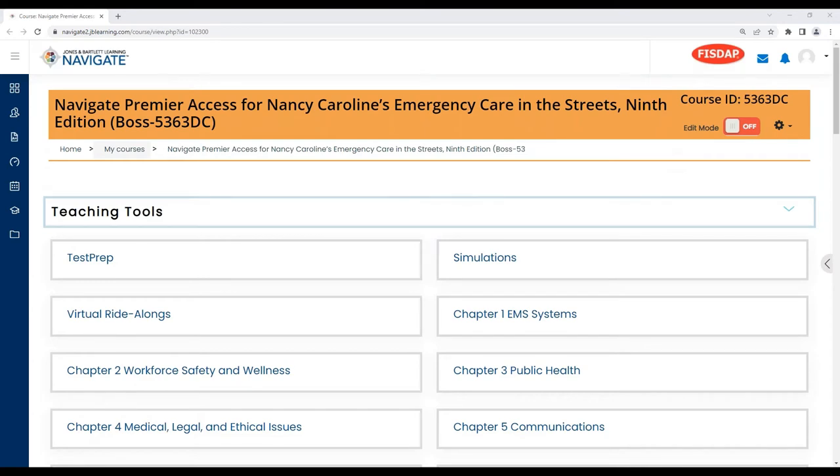Hello, everybody. My name is Kate Boss. I'm one of our solutions consultants. Me and Ramon, along with our other solutions consultants, work with instructors to help make sure they are aware of all of the online resources and are comfortable with everything. What we're looking at now is our Navigate platform. Navigate is our proprietary learning management system based off of Moodle. We do have the ability to deploy our resources through LTI cartridges for Canvas, Blackboard, D2L, and Moodle. So just keep that in mind.